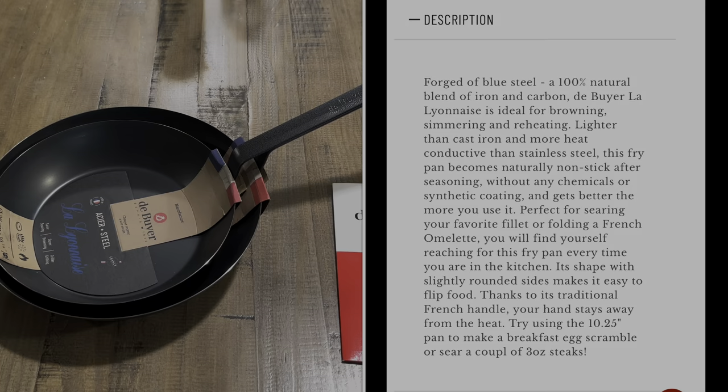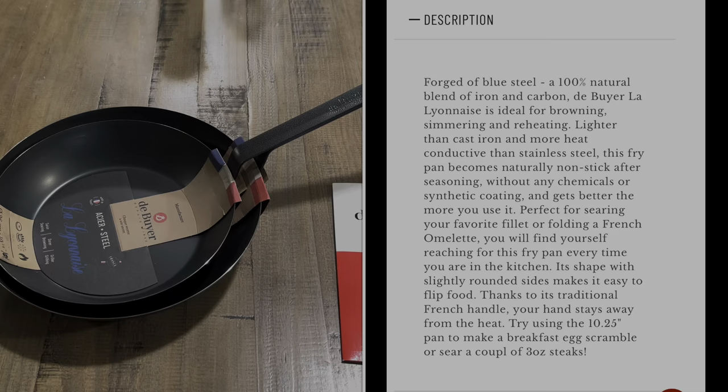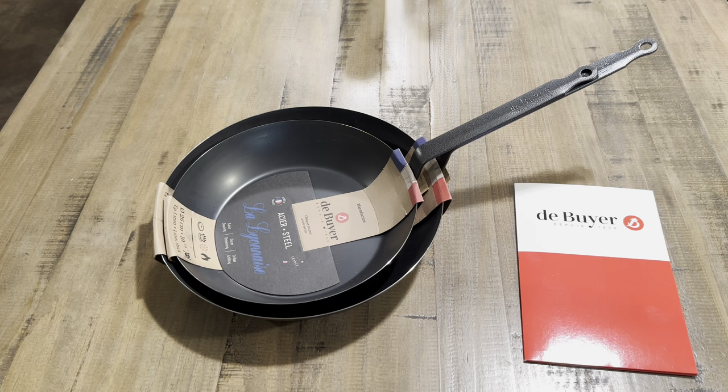Forged of blue steel — a 100% natural blend of iron and carbon — this fry pan is lighter than cast iron and more heat conductive than stainless steel. It becomes naturally non-stick after seasoning without any chemicals or synthetic coating, and it gets better the more you use it. That's the beauty of carbon steel and cast iron cookware: you season it and the coating is typically your own layer of oils baked onto the pan.